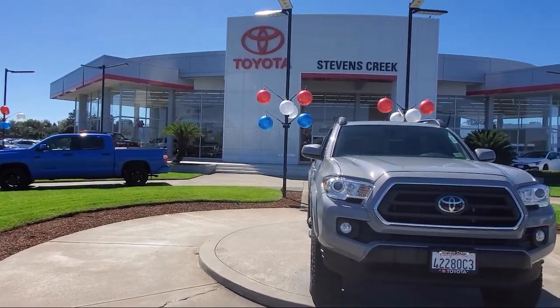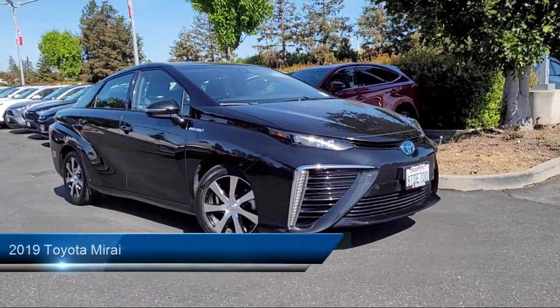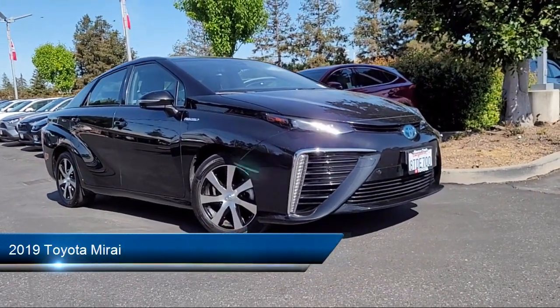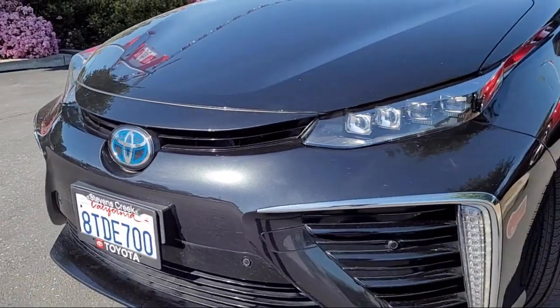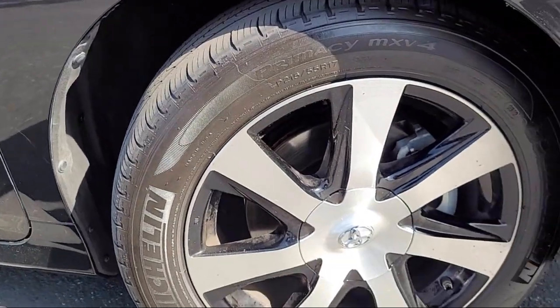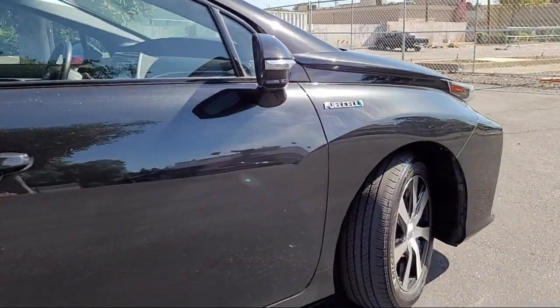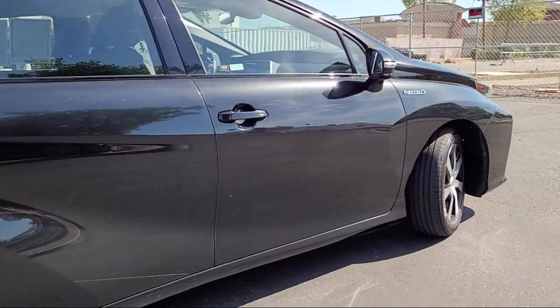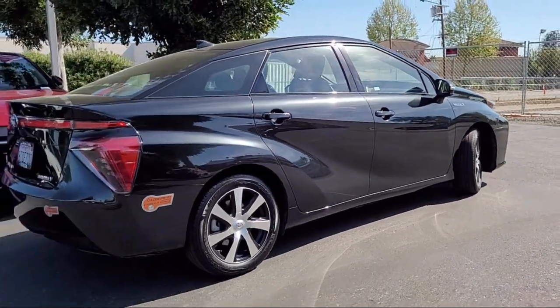Welcome to Stevens Creek Toyota, and here's a look at another one of our great vehicles for sale. It comes equipped with smart device integration, premium synthetic seats, navigation, blind spot monitor, rain-sensitive windshield wipers, cross-traffic alert, auxiliary audio input, premium sound system, LED headlights, mirror memory, and has less than 50,000 miles on the odometer.